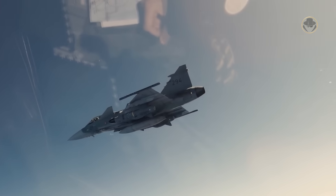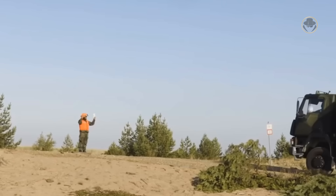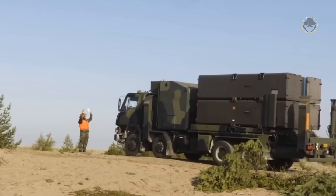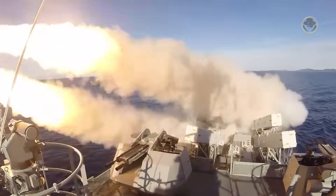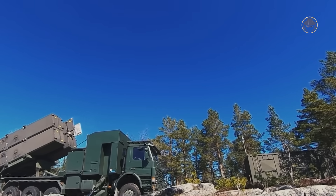The RBS-15 is one of the pioneers of anti-ship missiles in the West, featuring turbofan engines. It has undergone continuous evolution over the past 40 years and has maintained its effectiveness. With its new Mark IV Gungnir variant, the missile is set to remain in service for many more years. As a weapon detective, we're now investigating the RBS-15, the Swedish ship hunter.